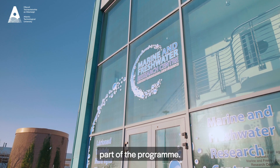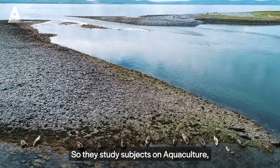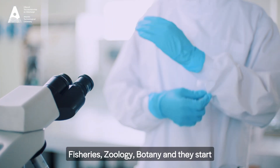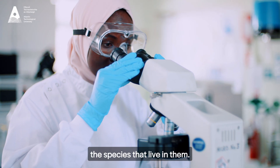In second year, students study subjects on aquaculture, fisheries, zoology, and botany, and they start to learn about the different freshwater and marine environments and the species that live in them.